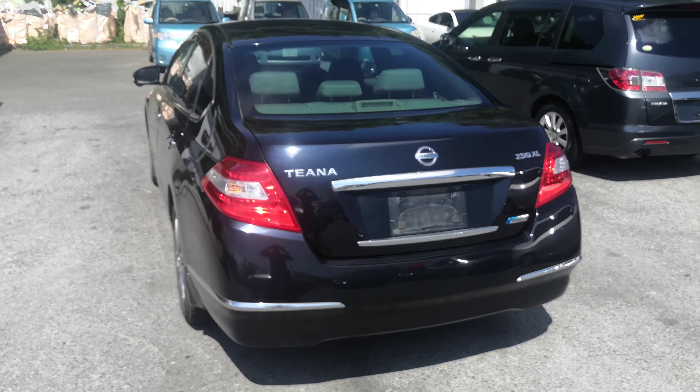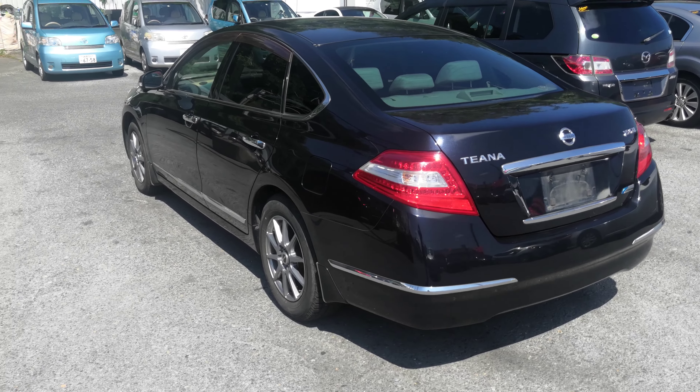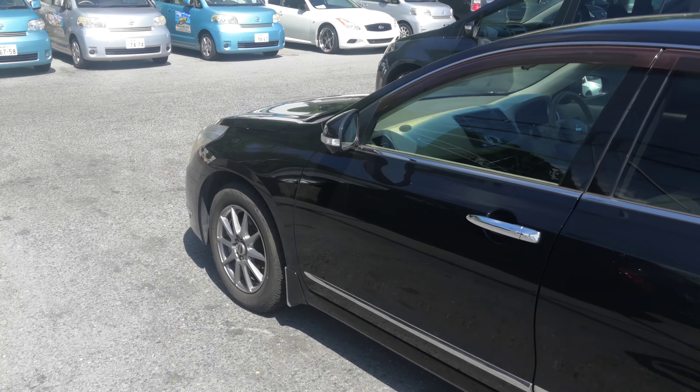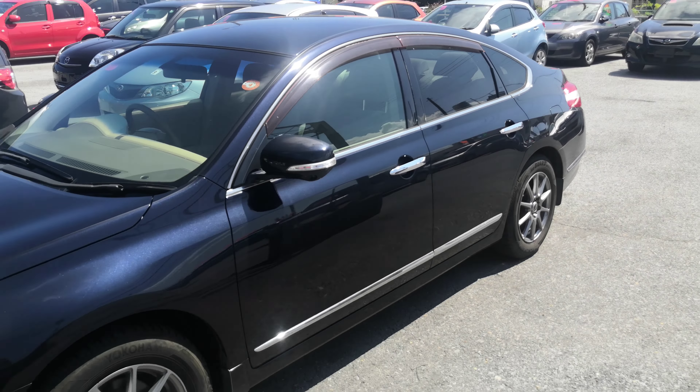This Nissan Teana is a five-passenger vehicle in the 300 series category, which is the larger category. Rotex per year is going to be 19,000 yen, which is about $160 at the current exchange rate. Rotex is due every April–May timeframe, so we'll take care of it for you this year and you won't have to worry about it until next.